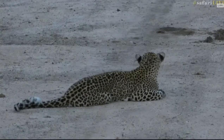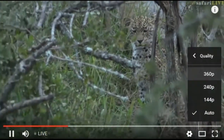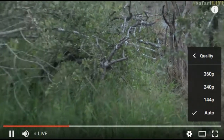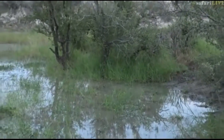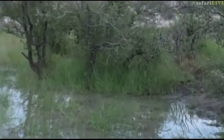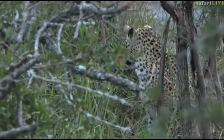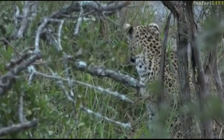Meanwhile, she's moved off the dam wall and come down to this little pan behind the dam. I think she's in search of terrapins.